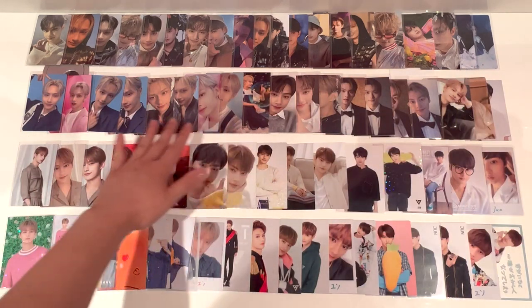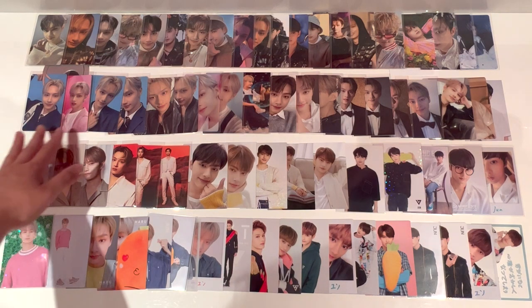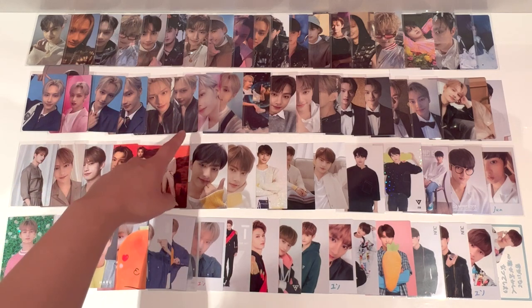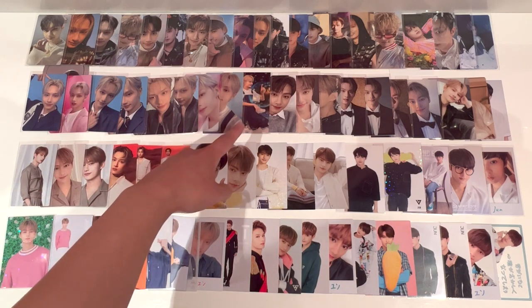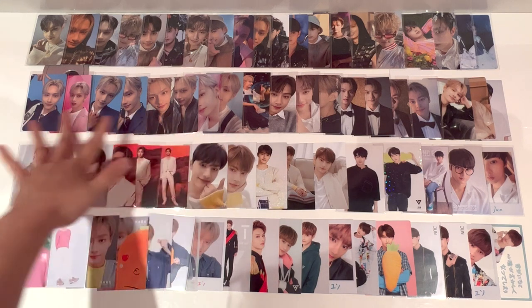Over here is all of his Dream photocards for their recent Japanese comeback. I've got the album photocards, Flash Price, Weverse Japan POB, Universal Music POB, and HMV POB. Not complete yet — I don't have the Carrot version and I think there's one album photocard I don't have, but most of them are here.